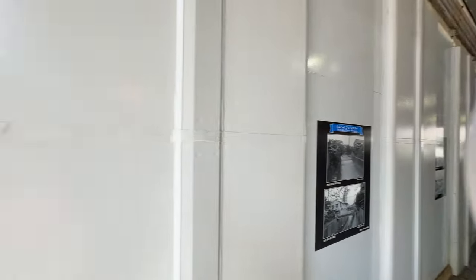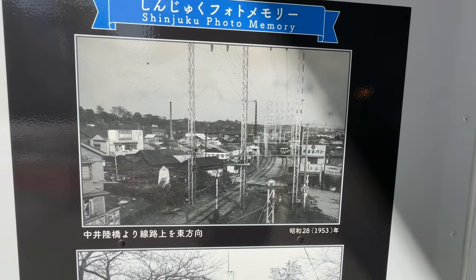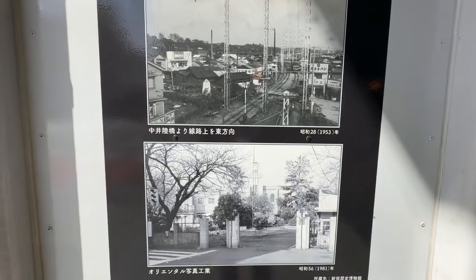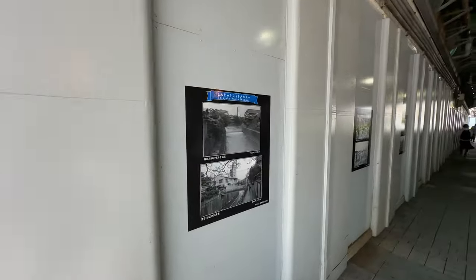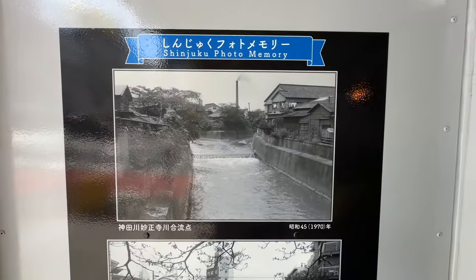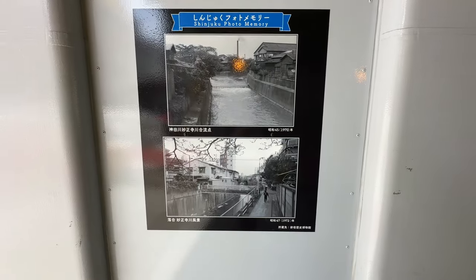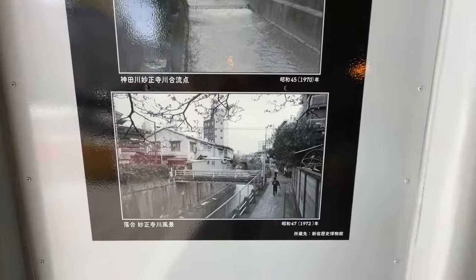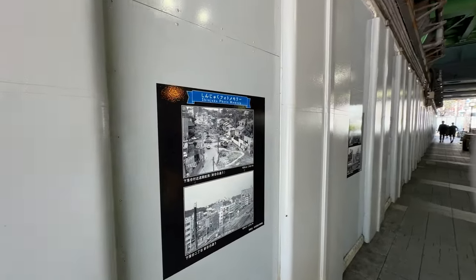The reason I brought you in here is because I wanted to show you some of the old photos — I like that they do this. It gives you an idea of how the region has changed. They call it the Shinjuku Photo Memory — very cool. Some of these photos are from 1970 — you can see it's probably a little polluted, but certainly a lot more tranquil and quiet. There's a Shinjuku History Museum which is really cool to go take a look at.